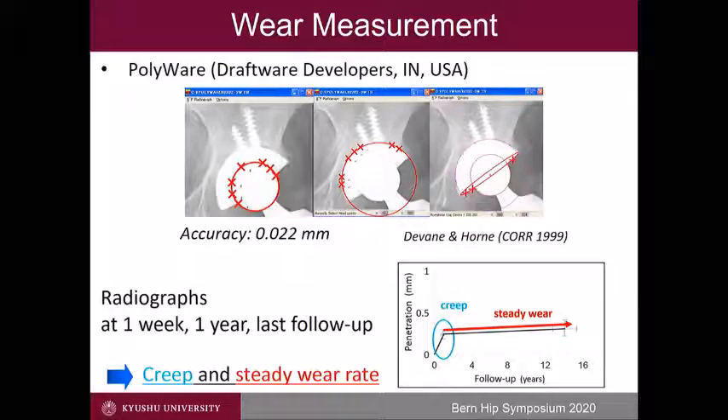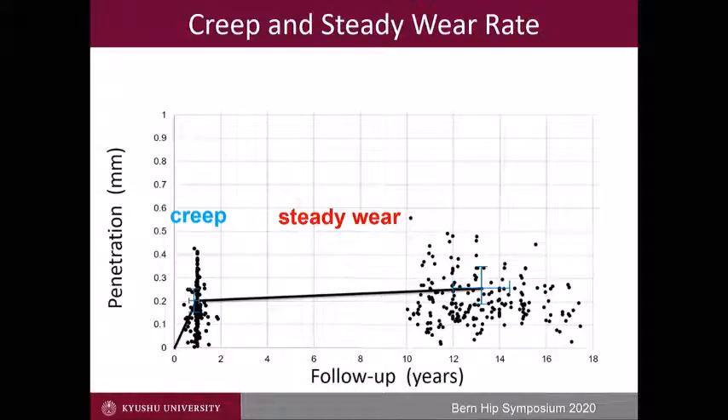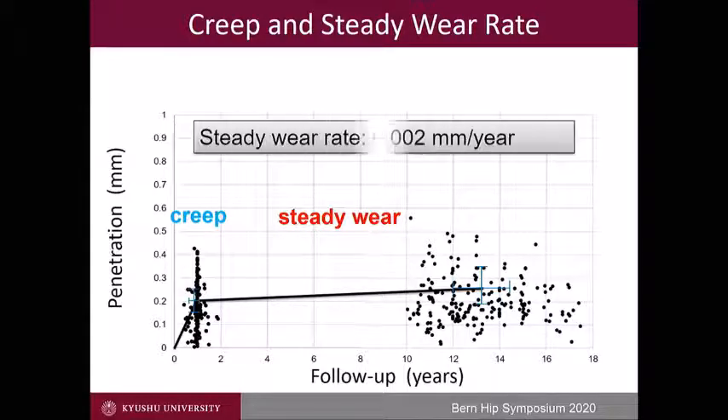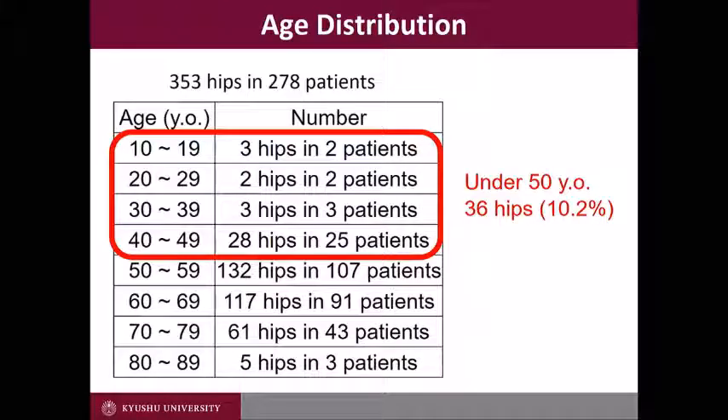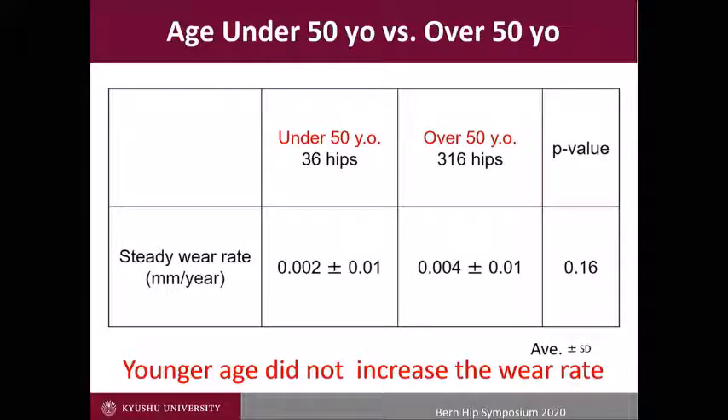PolyWare was used to measure creep and steady-state linear wear. This is the distribution of polyethylene penetration. The steady wear rate was 0.0002 mm per year. When patients were divided into two groups — under 50 and over 50 years old — 36 hips (10.2%) were under 50, ranging from 18 to 49 years old. The wear rate was 0.002 mm per year in the under-50 group and 0.004 mm per year in the over-50 group, without any significant difference.